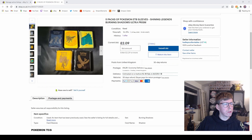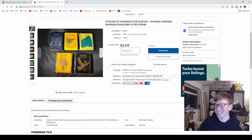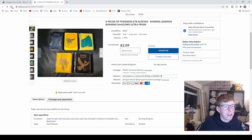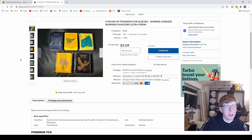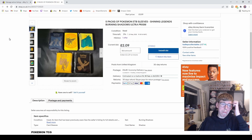Currently at £2.09 with 65 views and 11 watches, so a decent amount of interest. We'll see what happens. Sorry you can hear the cat in the background — she's meowing at me. Down to the final minute now. 46 seconds, still £2.09. The current winner is in America so they'll be paying through the Global Shipping Program. 30 seconds left, £2.09.